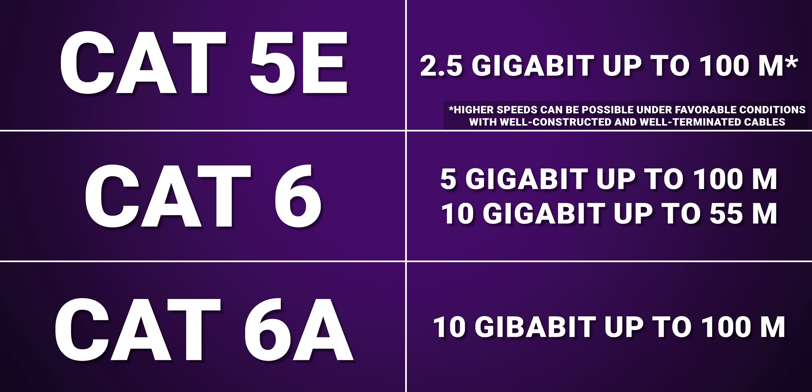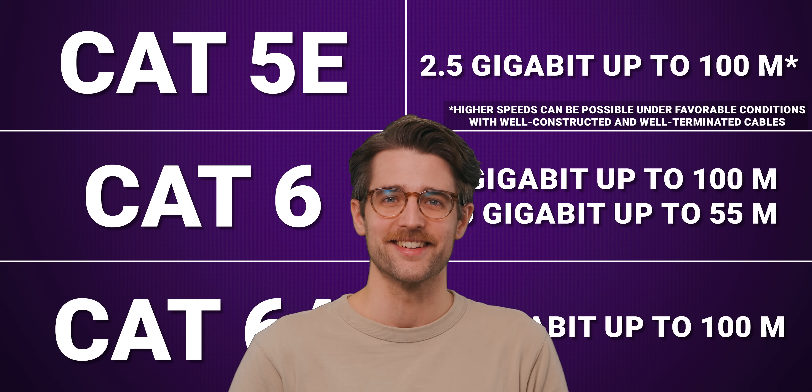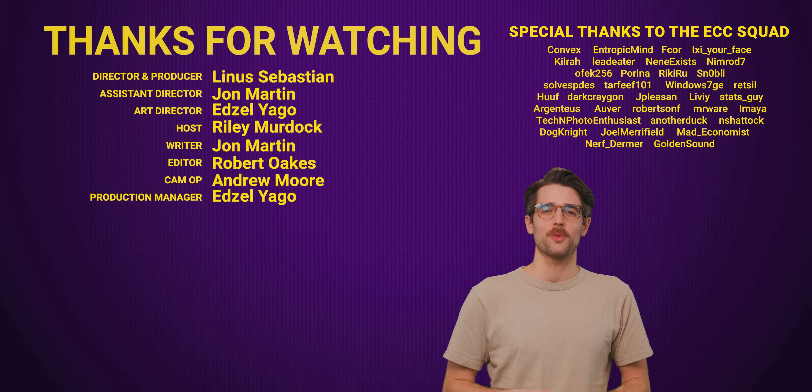So what kind of cable should you be buying? Depending on how fast you need your connection to be and how long a cable run you need, you should be buying either Cat 5e, Cat 6, or Cat 6a. Just have a look at the chart for details.